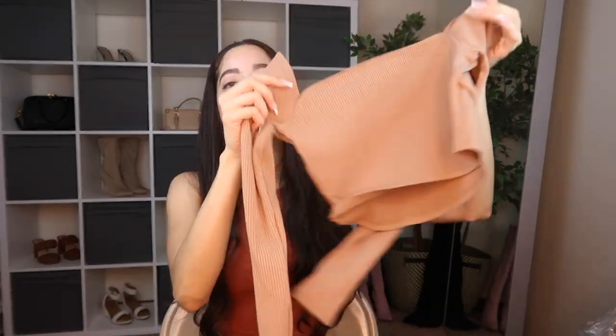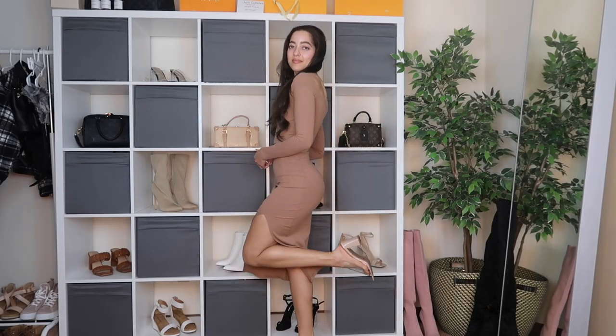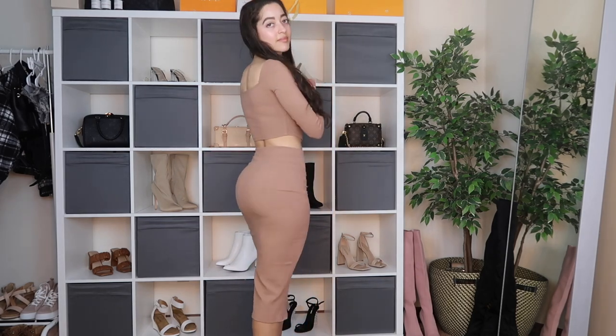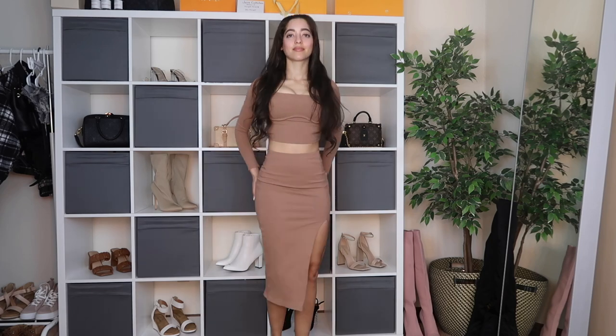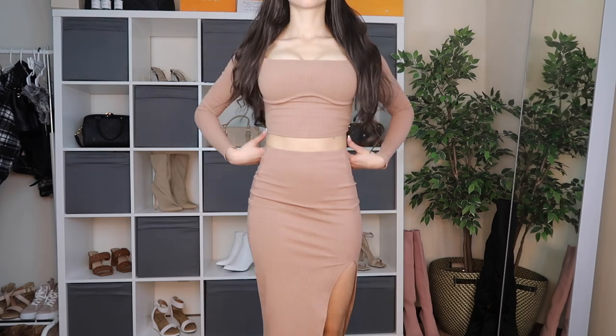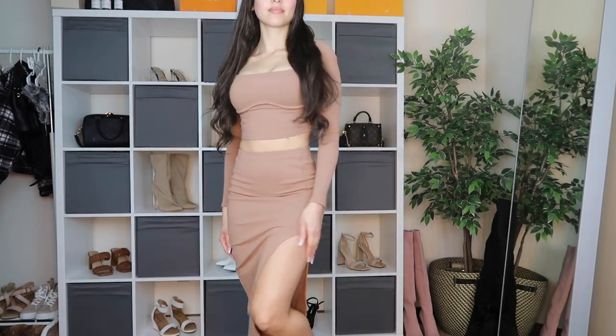I wanted the skirt specifically for that outfit I put together, but it actually comes in a beautiful set, so let me show you the matching top. Here's what the set looks like all together. Since it's a set, both top and bottoms came in an extra small. They're very nice and true to size. The top has a really enjoyable cut-out — so satisfying. The entire set is in a beautiful nude color, more on the darker side.